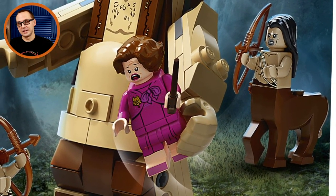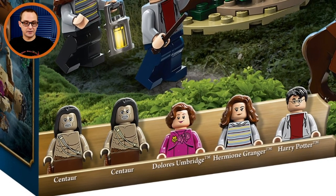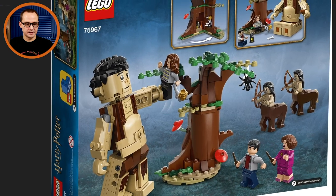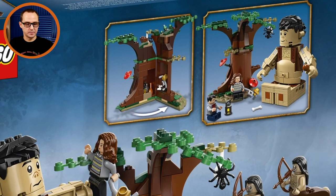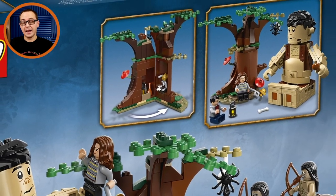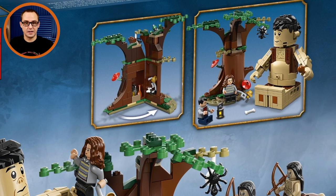A friend of mine even told me those would be great for some D&D games as tabletop figures. Not including Graup, we have five characters available in this set: two centaurs, Dolores Umbridge, Hermione Granger, and Harry Potter. Graup is the biggest highlight of this set, along with the centaurs. The tree from the Forbidden Forest does open up and has some elements hidden inside — I think that's where our gang encountered Graup and actually fed him and became friends with him, as in the books.